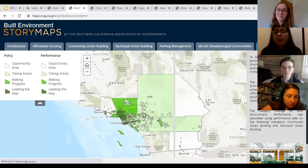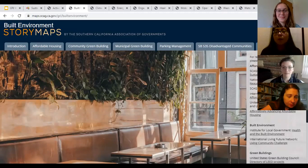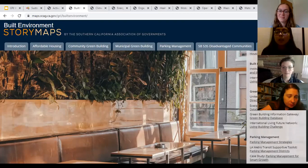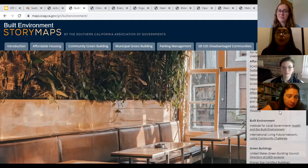The resources tab provides a summary of further resources regarding that topic — statewide as well as local. For built environment, these include resources related to affordable housing, green buildings, and parking management that users can click on to learn more. That concludes the demo of the built environment topic. If you have any questions, please put them in the chat box or jot them down, and we'll be happy to answer them during the Q&A portion at the end of the presentation.